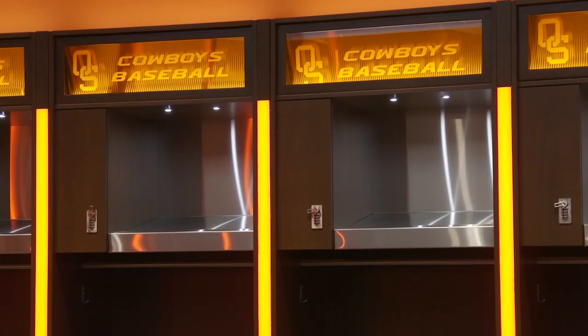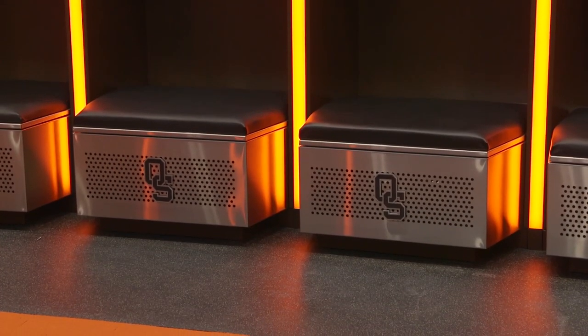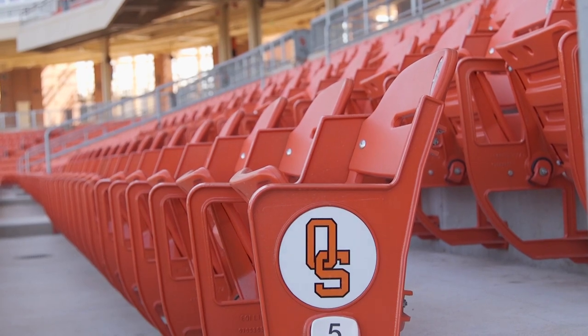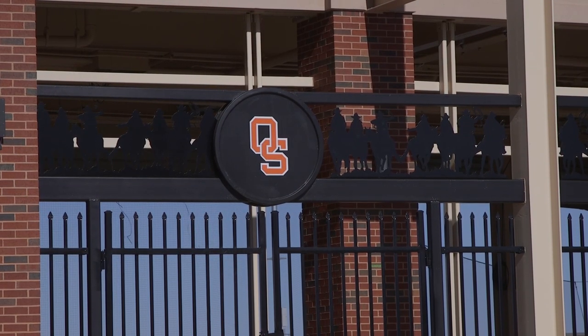That's why you see it here in the locker room. And then above the players' lockers, you see a placeholder right now. We have the OS logo on the front entrance, the center field entrance, fairly well placed throughout the facility. And we're really proud of the history that goes along with that.